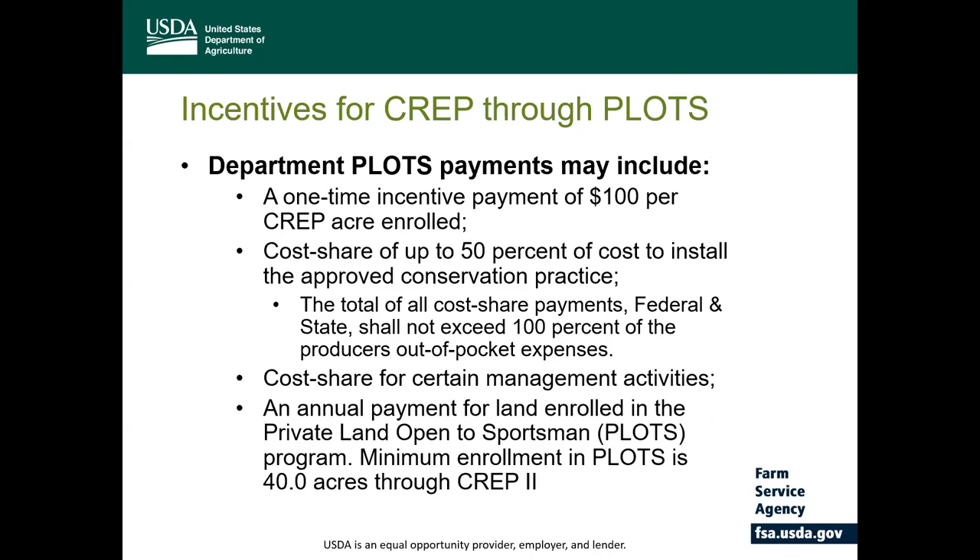Under CREP 2, the North Dakota Game and Fish PLOTS payments will include a one-time incentive payment of $100 per CREP acre enrolled. It provides cost share up to 50% of the eligible costs to install the approved conservation practice. However, the total of all cost share, both federal and state, shall not exceed 100% of the producer's out-of-pocket expenses. Under the PLOTS program, there's also additional cost share for certain management activities if required, and an annual payment for land that is enrolled in PLOTS. The minimum acreage enrollment for PLOTS is 40 acres through CREP 2.